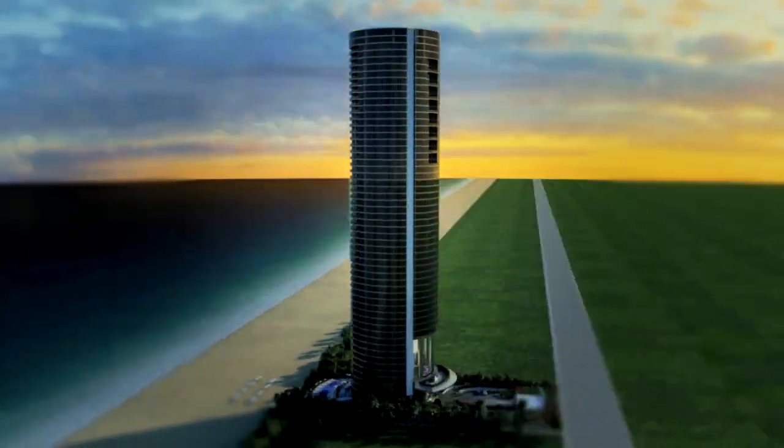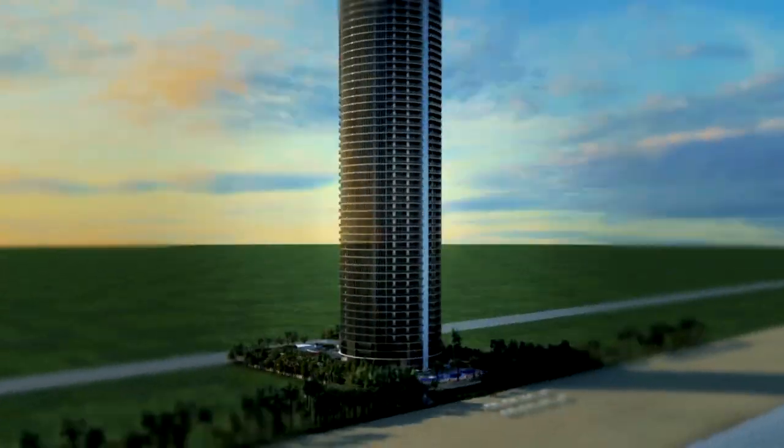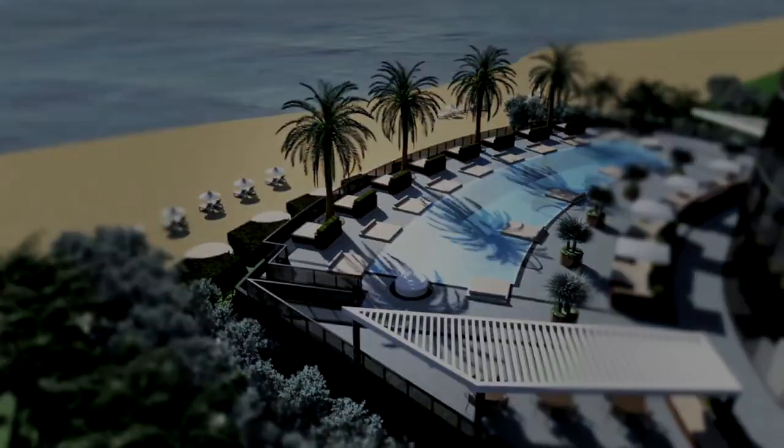This is the crème de la crème, particularly of Miami, but probably right up there with any building in the world. Of all places in the world, if you do something extreme like that, Miami is the place for it. And this is it. It doesn't get any better than this.